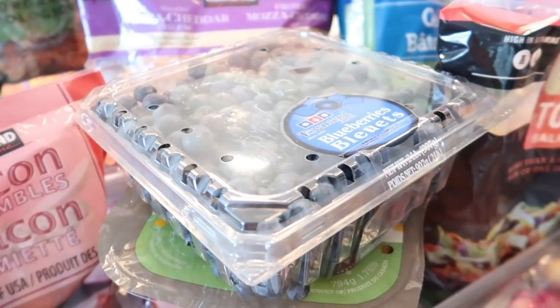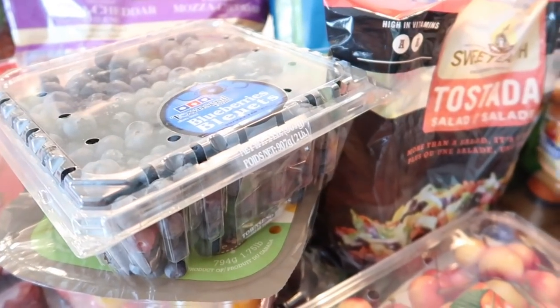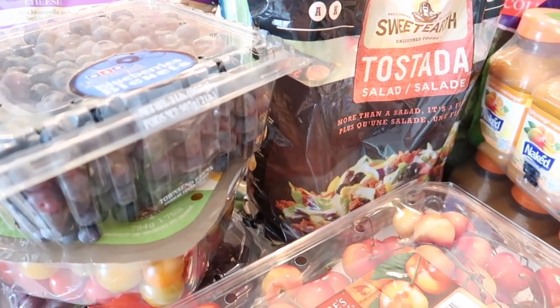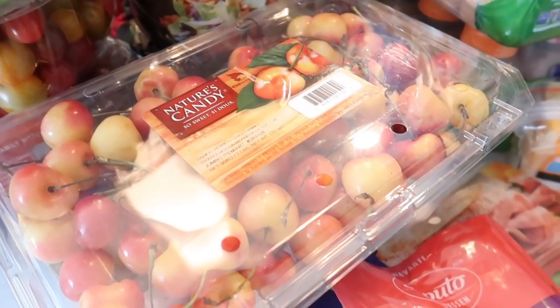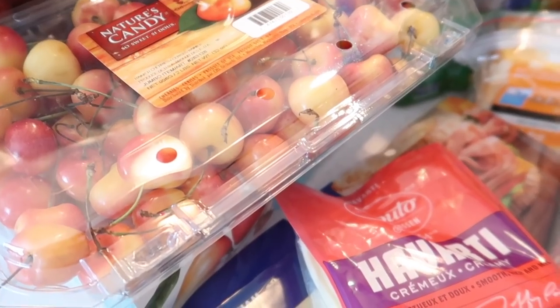One time of the month is to stock up on meats, cheeses, and vegetables — things that we go through on the regular throughout the month. And then the second time that we go is just kind of a filler trip. So this is actually the major trip.